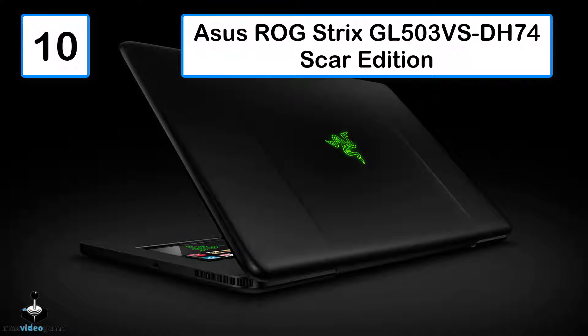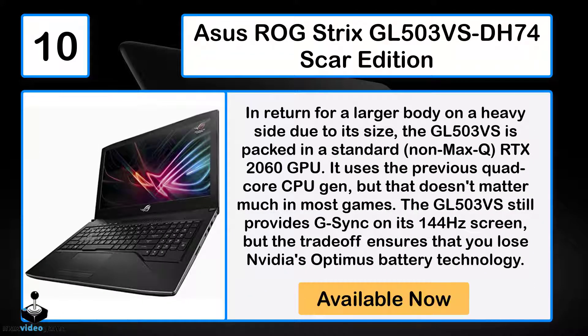Number 10: The ASUS ROG Strix GL503VS-DH74 SCAR Edition. In return for a larger body on the heavy side due to its size, the GL503VS is packed with a standard RTX 2060 GPU. It uses the previous quad-core CPU generation, but that doesn't matter much in most games. The GL503VS still provides G-Sync on its 144Hz screen, but the trade-off means you lose NVIDIA's Optimus battery technology.